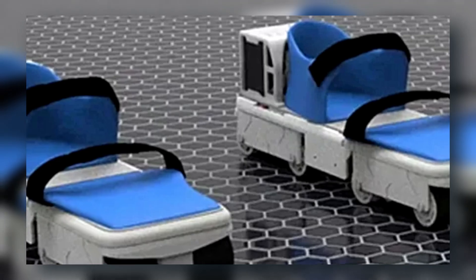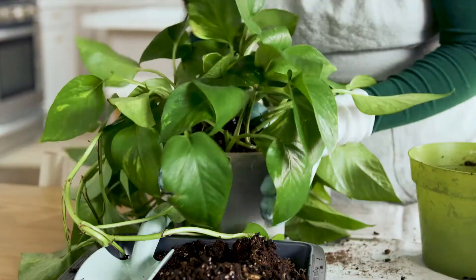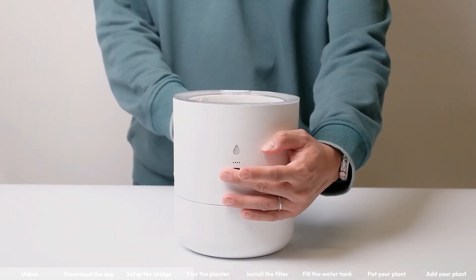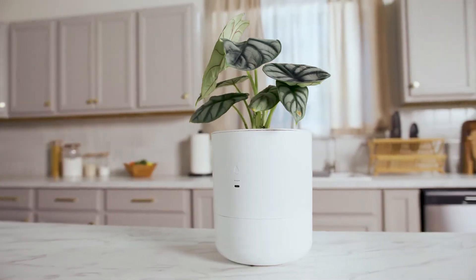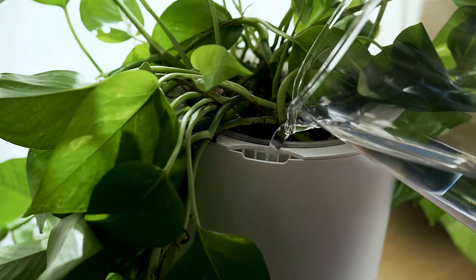From futuristic movement to futuristic gardening, the next invention is for plant lovers. LeafyPod is like life support for your houseplants. It's a smart, modular plant ecosystem that waters, monitors, and even talks to your plants. Sensors check sunlight, humidity, and soil pH.